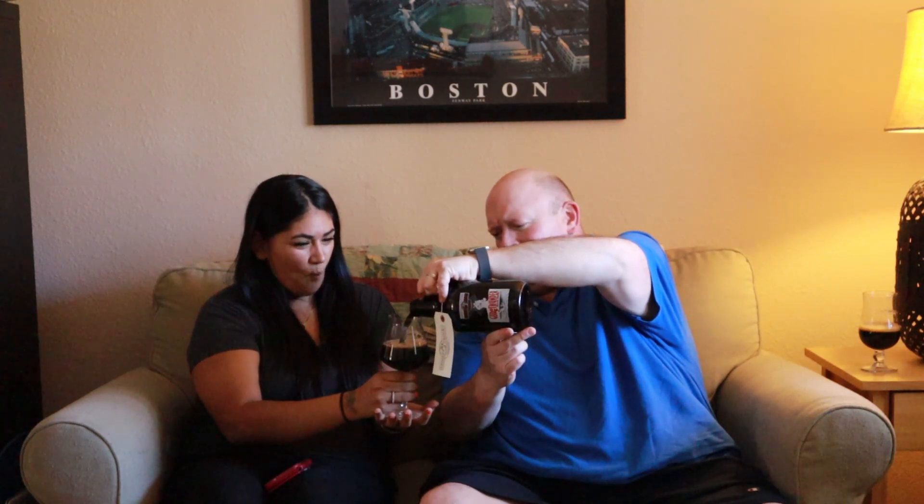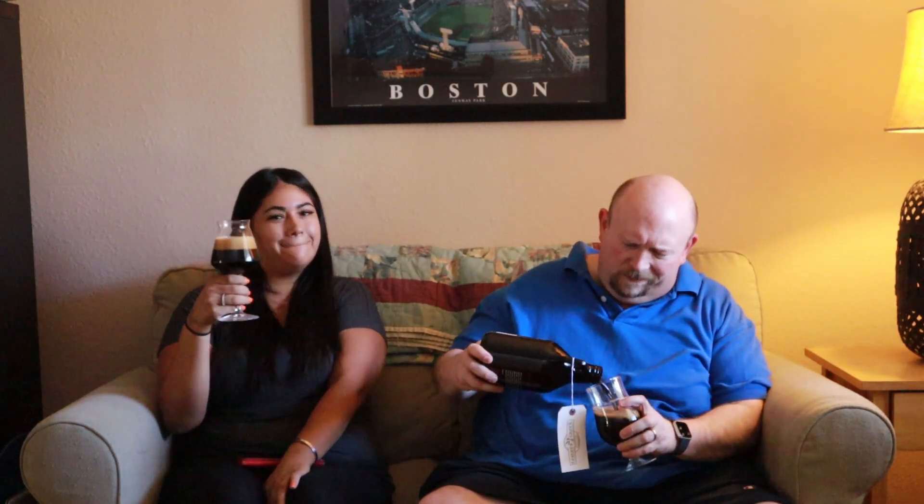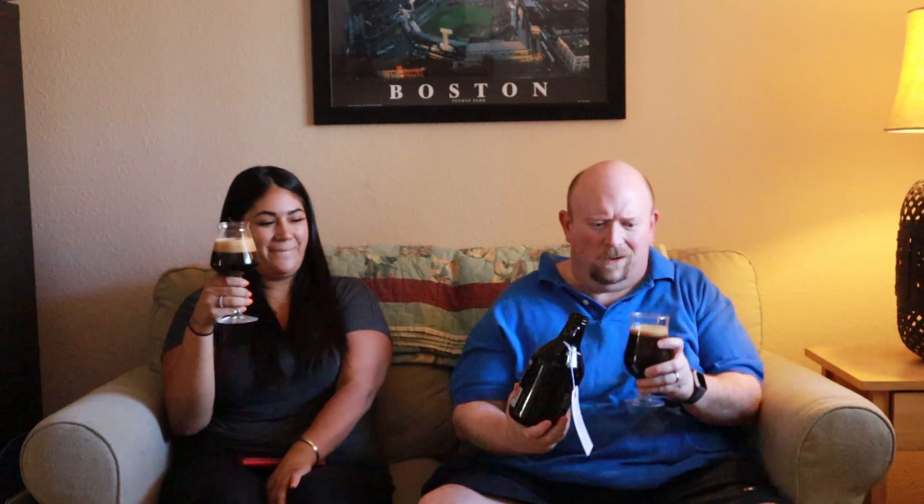For those of you who are unaware, growlers and crawlers just don't last, so when you get one of these you've got to pour it out. Now, I did pay $18 for these 32 ounces, which all in all is not bad, considering this is such a good beer.